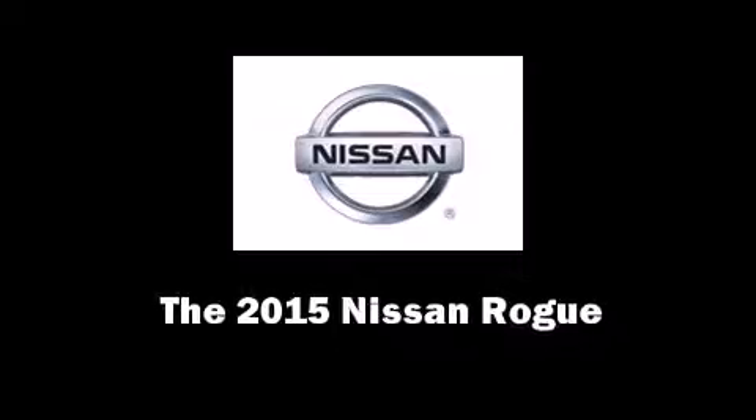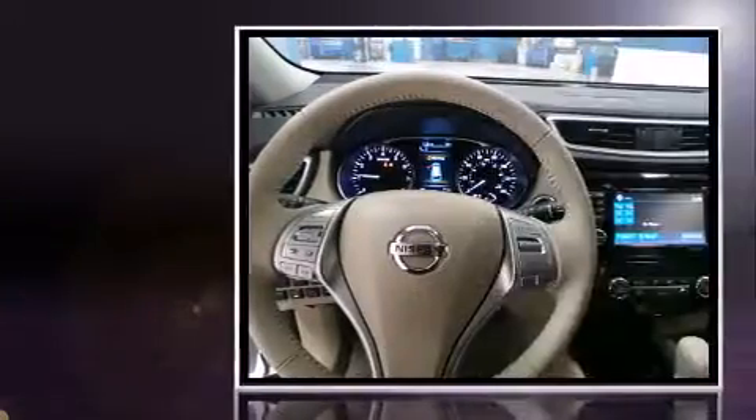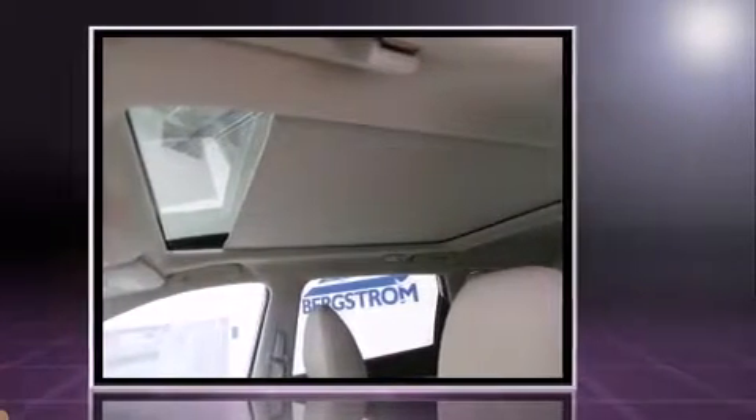The 2015 Nissan Rogue. Under the hood, you'll find a four-cylinder engine with more than 170 horsepower. And for added security, Dynamic Stability Control supplements the drivetrain. All-wheel drive keeps this model firmly attached to the road surface.